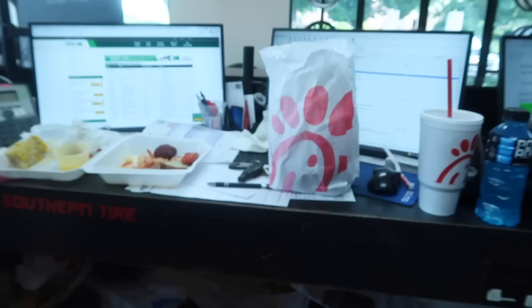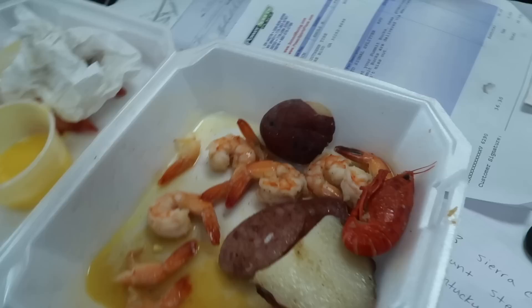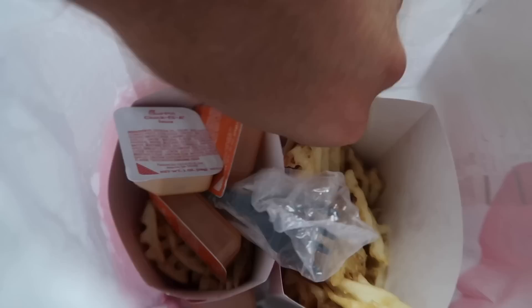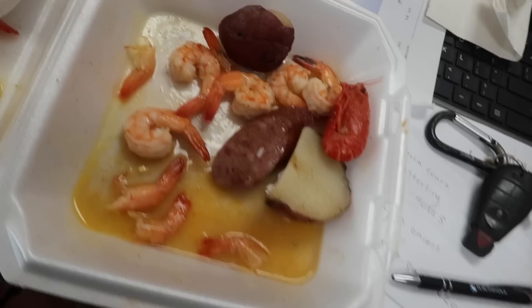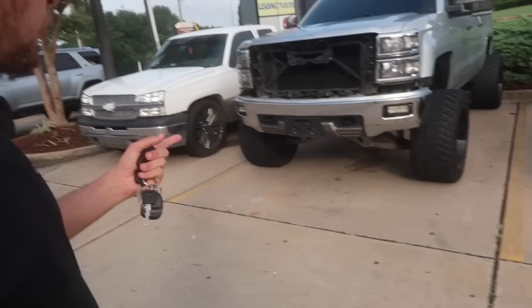YouTube eats before I do - got a little bit of shrimp, sausage, potato action with the butter, a little bit of Chick-fil-A with the grilled nuggies. Gotta go grilled. Big ol' sweet tea and a little Powerade for when I'm feeling healthy afterwards. I eat a lot - hate me for it. I'm about to tell you guys a story, and I need you guys to see the truck with no grill and no front valence for this story to make sense.